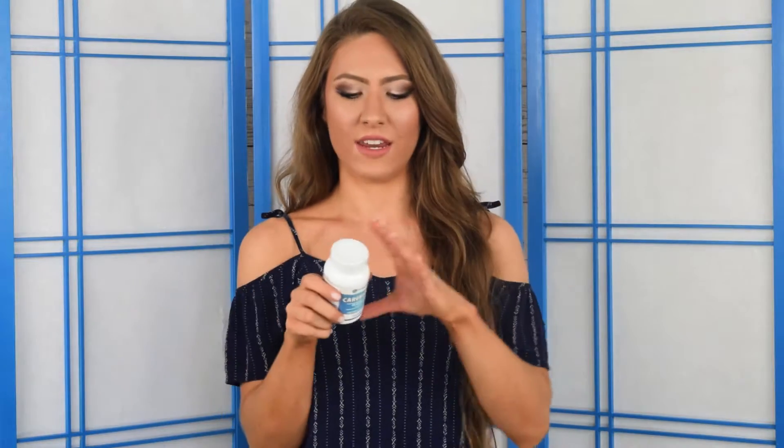This probiotic goes way overboard with the cells and the strains. When it has so many it can cause bad side effects and just becomes not good. There are 40 billion cells in here across 14 different strains. One strain I do like is acidophilus, which is a tried and true probiotic that can help with gas, bloating, and constipation. However, one strain I don't like is LKCI, which is known to be rather aggressive and can overrun good bacteria — we definitely don't want that.